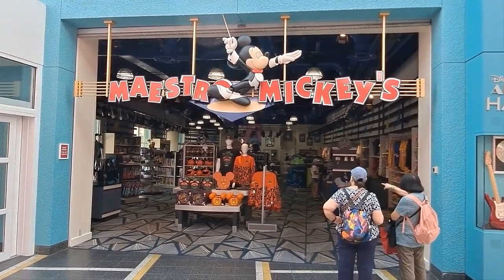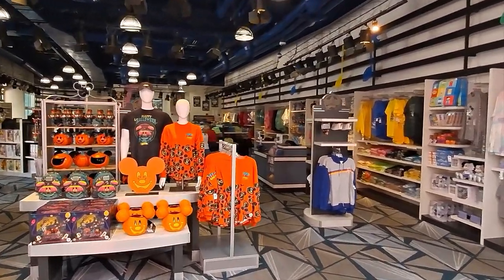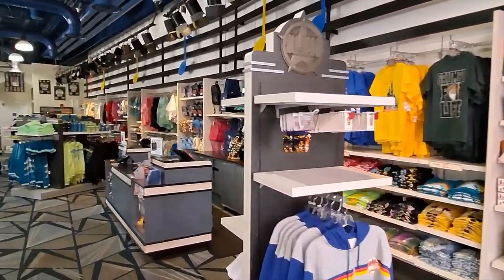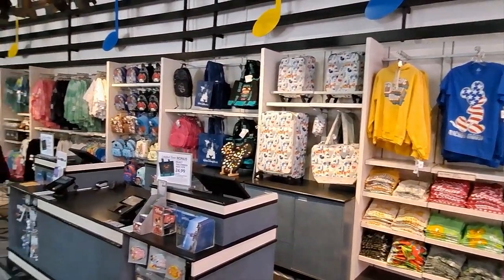Well howdy folks, today we're over here at the Maestro Mickey store, located right over at the All-Star Music Resort. Maestro obviously means music, so this is the All-Star Music resort. Each one is themed around what they are, so you've got the sports and the movies — the other stores are going to be sports and movies themed.